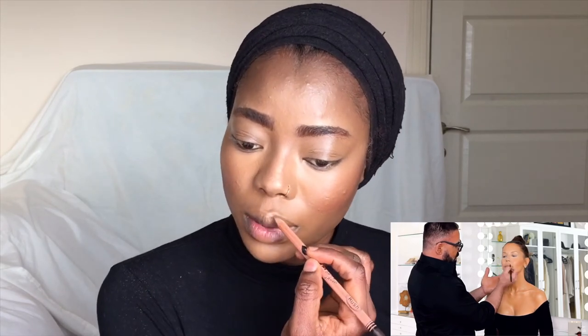Now we are going to go ahead and line the lips. He used a brown lip liner, so I'm also going to go in with a brown lip liner. Then he went in with a gloss — I'm going to do that too. With the gloss he was kind of flicking it like this.